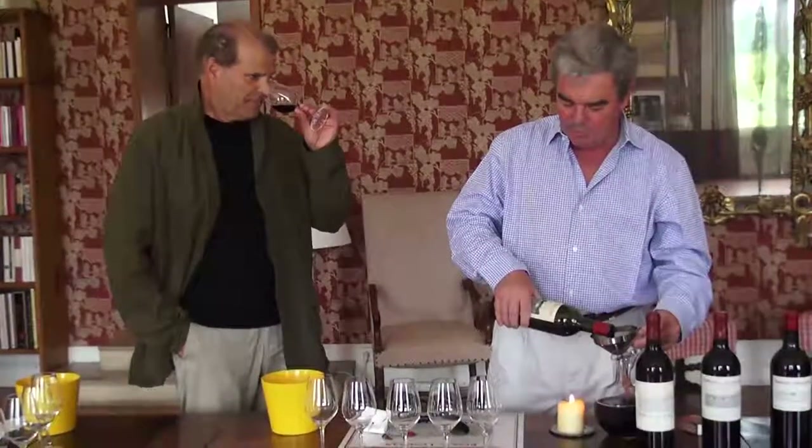At this point, the wine really needs to be drunk with food. It's not a wine for tasting on its own — it's really a wine for dinner. The rest of the bottle will be drunk at dinner tonight, I promise you.